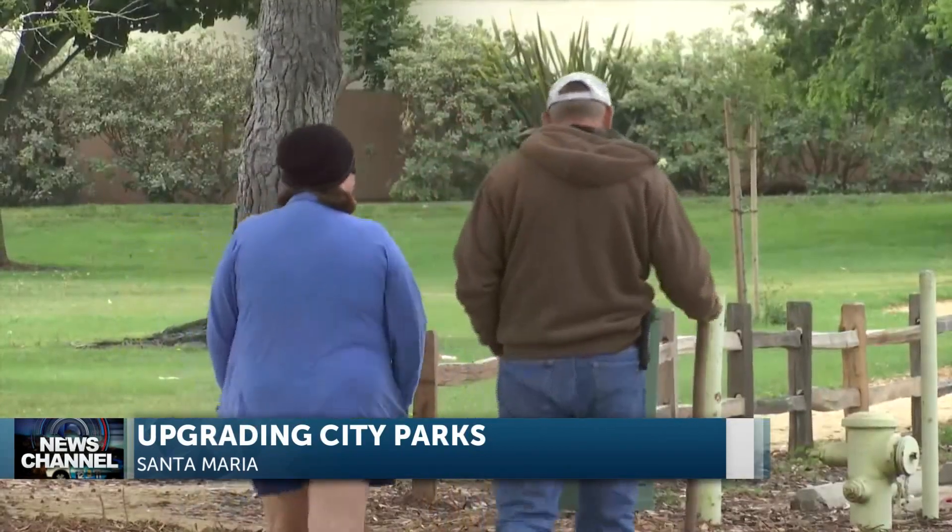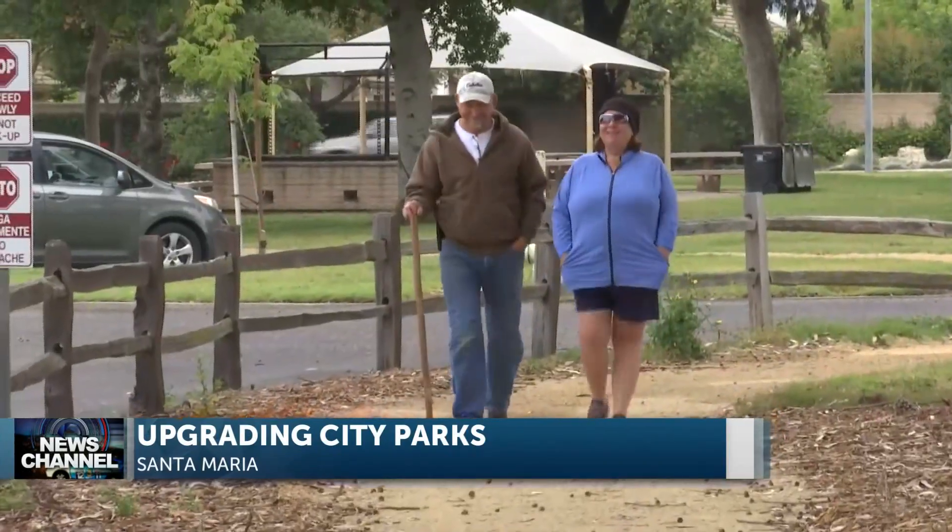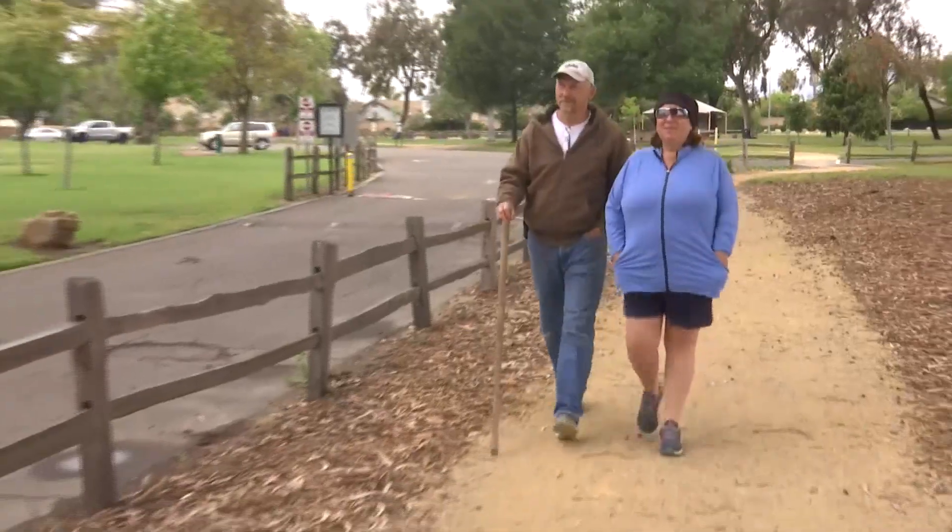Donna Blair and her husband enjoy a morning stroll on a new walking trail at Presker Park. "I love it. It's close to my home. I feel safe walking on it. I don't have to worry about cars behind me and the nature — it's like a nature walk."